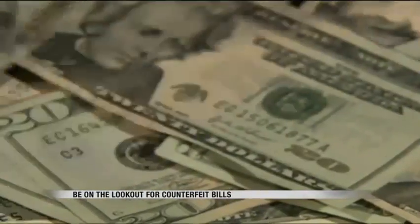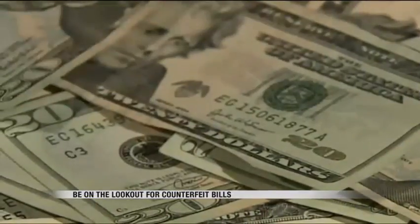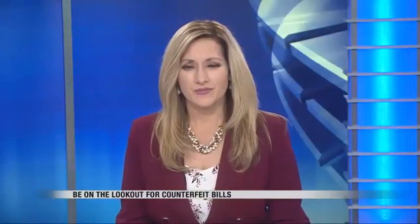In the Fargo-Moorhead area, Katie Opperle, Valley News Live. Counterfeiters can face up to 20 years in prison and up to a $250,000 fine if convicted.